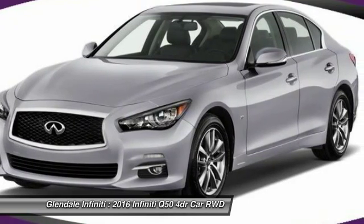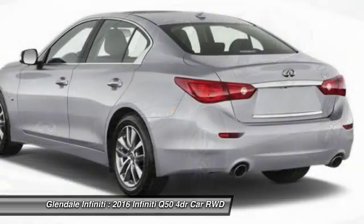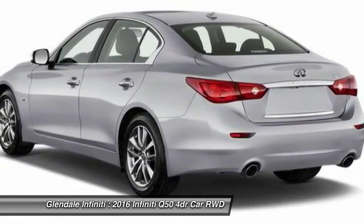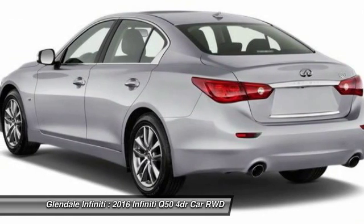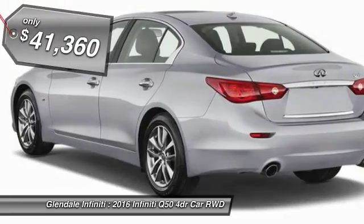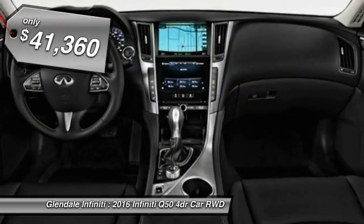The breathtaking performance of the Infiniti Q50's engine leaves nothing to be desired. The engine block is crafted out of aluminum alloy to help reduce weight and increase responsiveness, giving you incredible power and a truly thrilling drive — priced below $45,000.